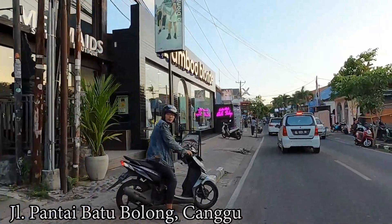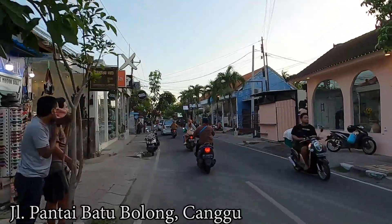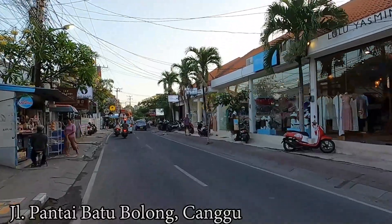Here on the left side is Bambu Blong. They are open of course. They have quite a lot of shops in Bali — one in Canggu, one in Seminyak, Kota. I think they are almost everywhere.